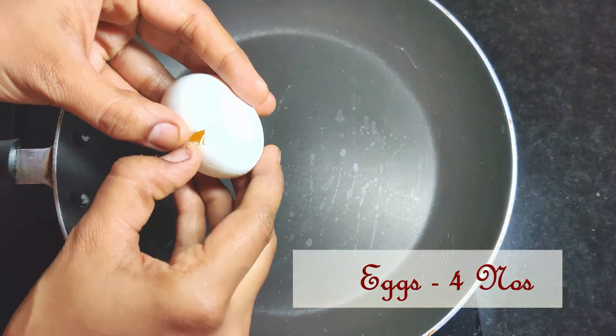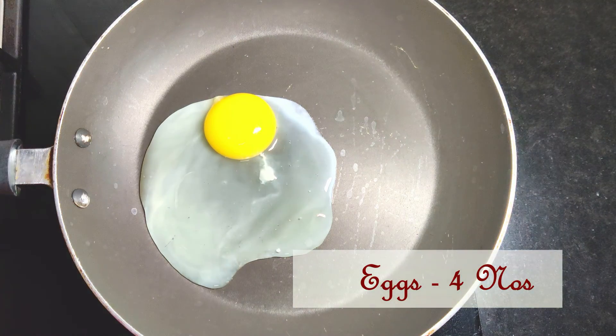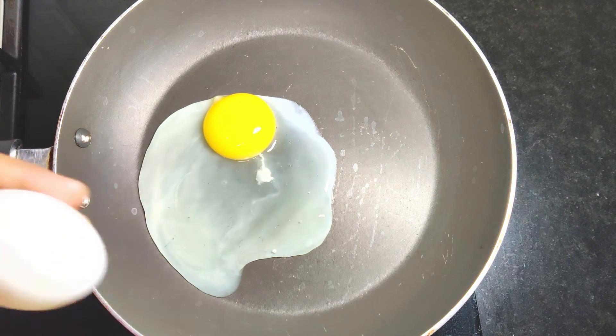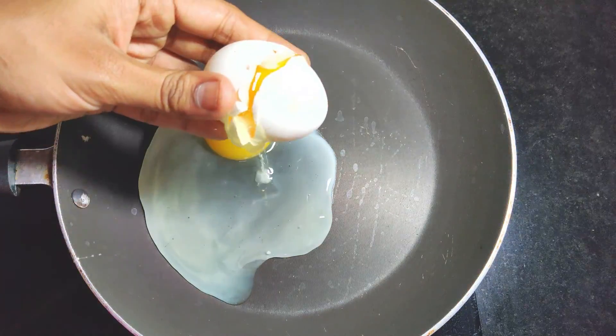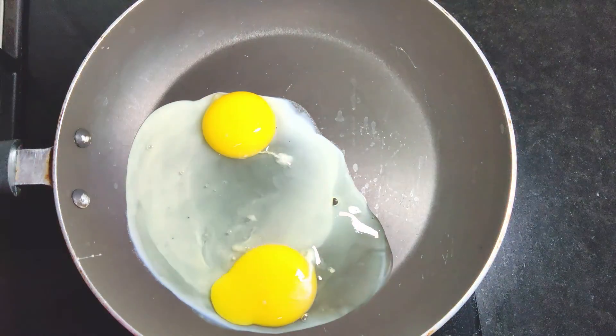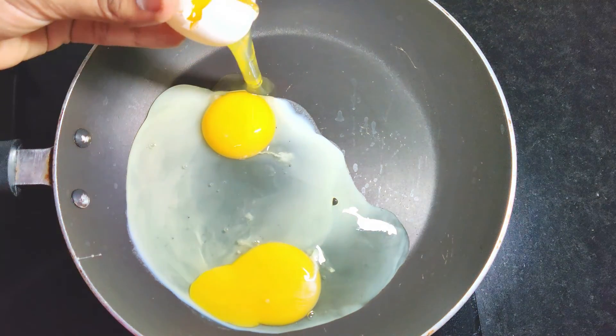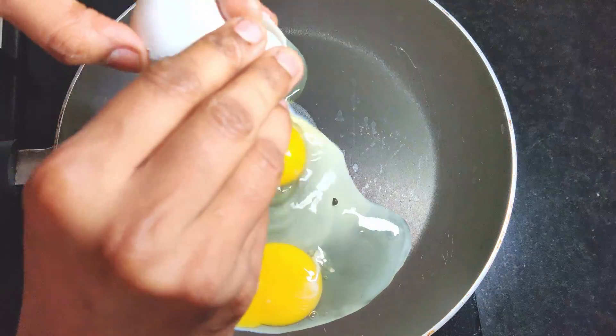Switch on the stove and let's get cooking. Heat a small non-stick frying pan for a minute and I have added 4 eggs. I have taken a non-stick pan here so that eggs will not stick to the bottom of the pan. Since I used a non-stick pan I did not add any oil, but you can also add oil before adding the eggs.